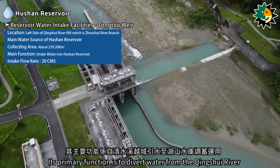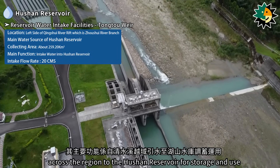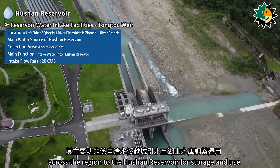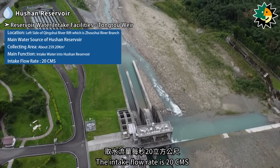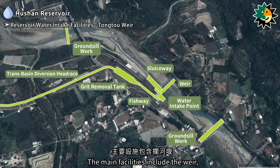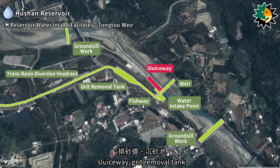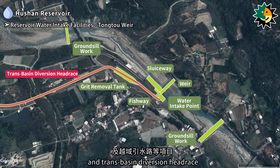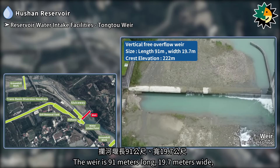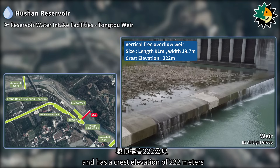Its primary function is to divert water from the Qingxue River across the region to the Hushan Reservoir for storage and use. The intake flow rate is 20 cubic meters per second. The main facilities include the Weir, ground sill works, water intake point, sluiceway, grit removal tank, and trans-basin diversion headrace. The Weir is 91 meters long, 19.7 meters wide, and has a crest elevation of 222 meters.